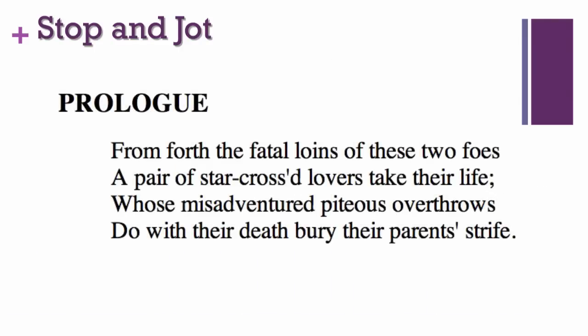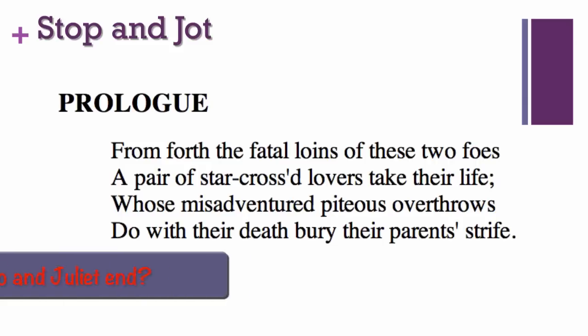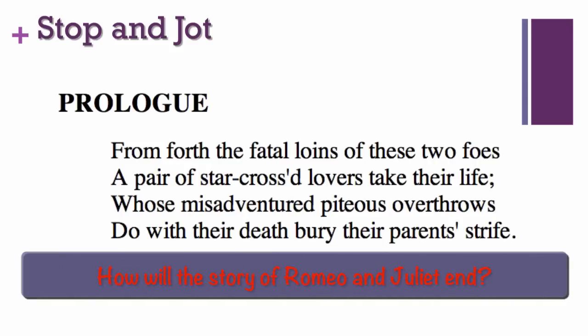As you read the next lines of the prologue of Romeo and Juliet, think about this question: How will the story of Romeo and Juliet end? Now stop and jot your answer. Pause the presentation so you can stop and jot: How will the story of Romeo and Juliet end?